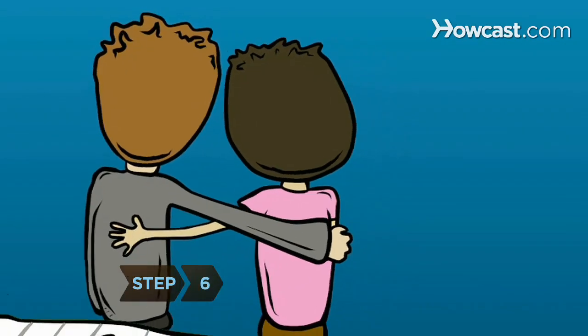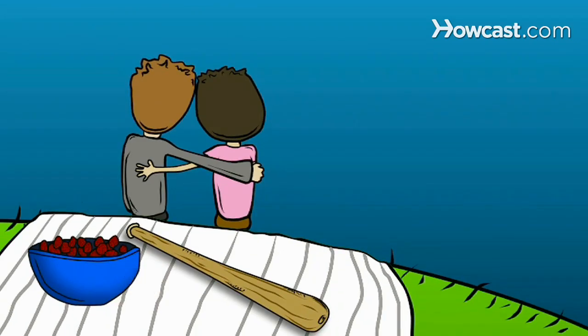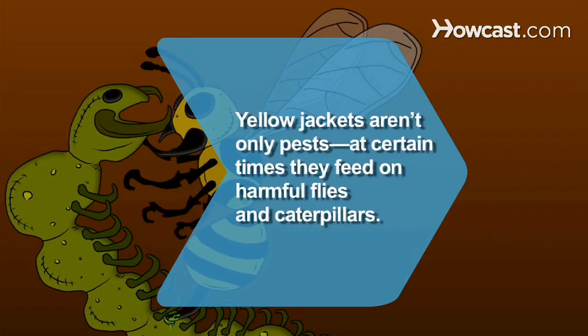Step 6. Once you've done away with the buzzing beasts, rekindle your romance with all the picnics you desire. Did you know yellow jackets aren't only pests? At certain times, they feed on harmful flies and caterpillars.